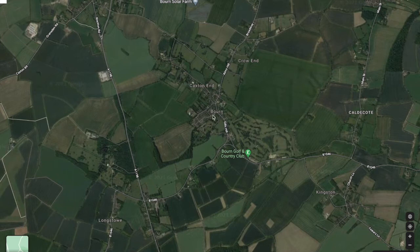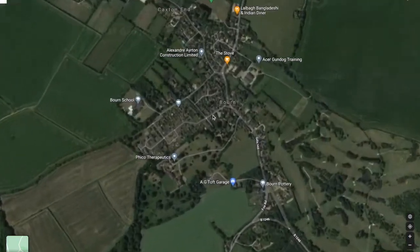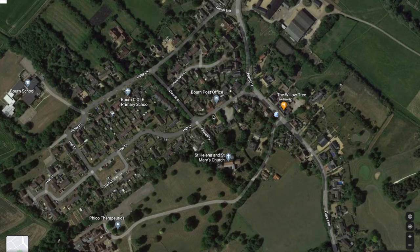This is a view of the town from the air. As we zoom in, over on the left you can see where the school is, and just to the right of the centre is where the church is.